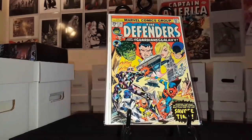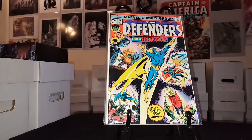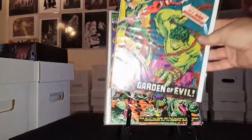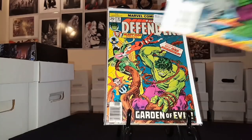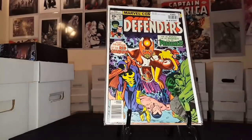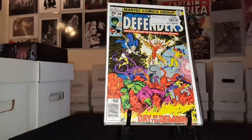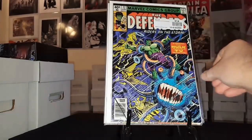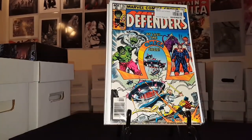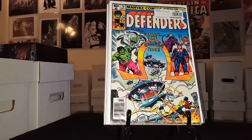Also got Defenders numbers 26, 27, 28, 29, 36, 42, 55, 56, 60, 72, and issue number 76 — and I needed all of them for my list. Let me go ahead and mark these off.